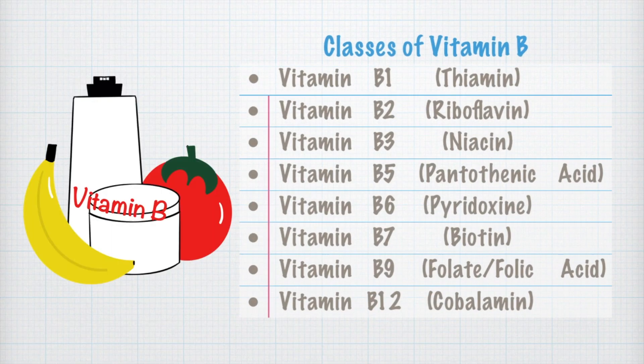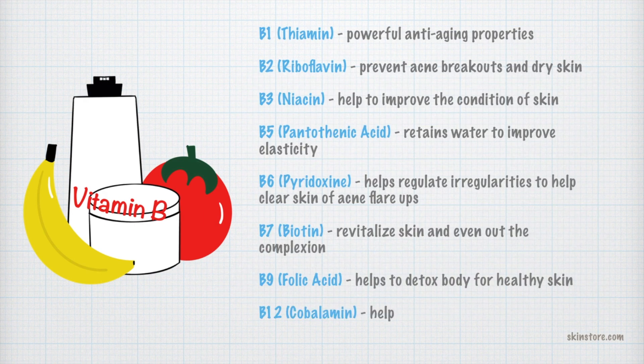With vitamin B, there are different classes: B1, B2, B3, B5, B6, B7, B9, and B12.